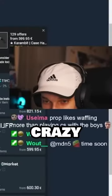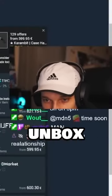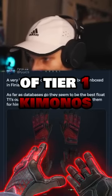On top of these crazy unboxes, there was another crazy unbox by some Finnish kid apparently. A very insane pair of tier one kimonos have been unboxed in Finland. As far as databases go, they seem to be the best flow tier ones out there. Then Boxer asks us to broker them once they get out of trade lock.